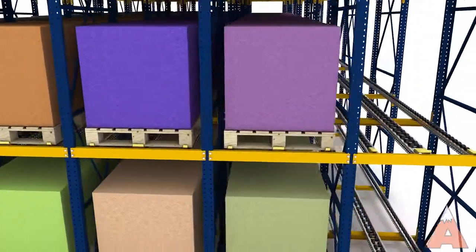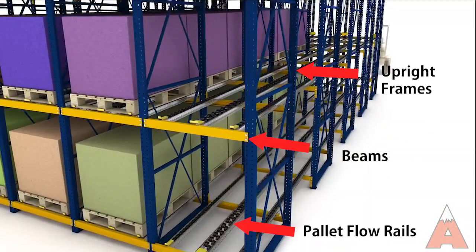Relying on slightly inclined wheeled tracks or flow rails, PalletFlow is supported by a system of upright frames and horizontal beams. Pallets are loaded on one side of the lane and flow gently toward the opposite aisle for picking.